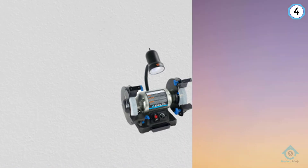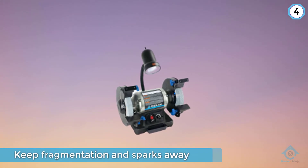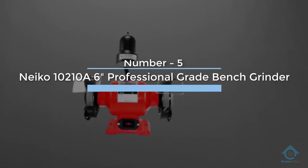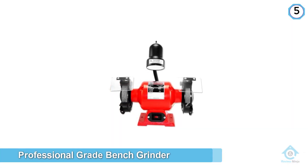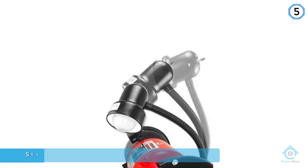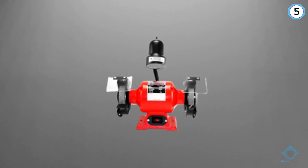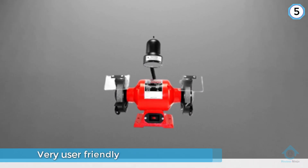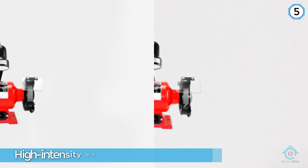Number five: NICO 10210A 6 inch professional grade bench grinder. The NICO 10210A 6 inch professional grade bench grinder with flexible light is very user-friendly and makes sure that the user is comfortable and well-adjusted, making it the perfect bench grinder to install in your home workshop. It features quiet functioning and sturdy steel ball bearings that support the motor shaft, especially during high intensity operations.